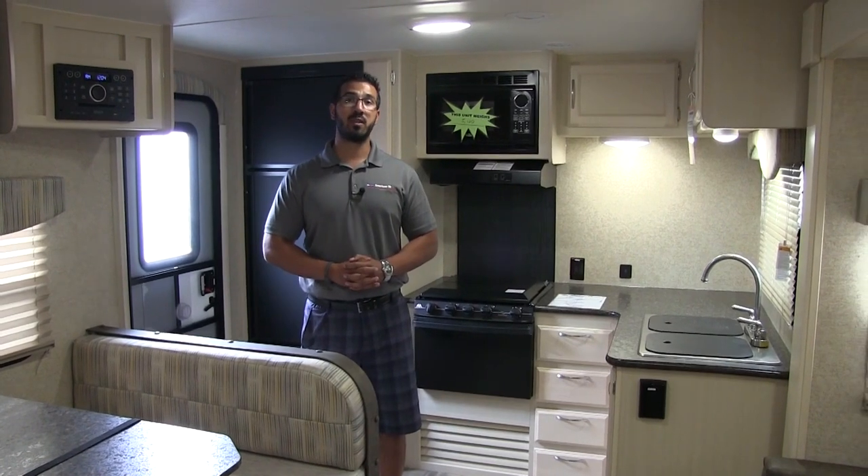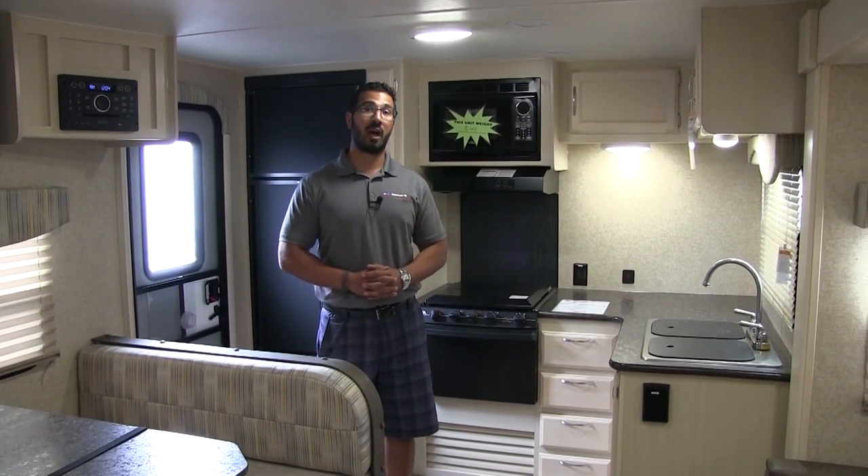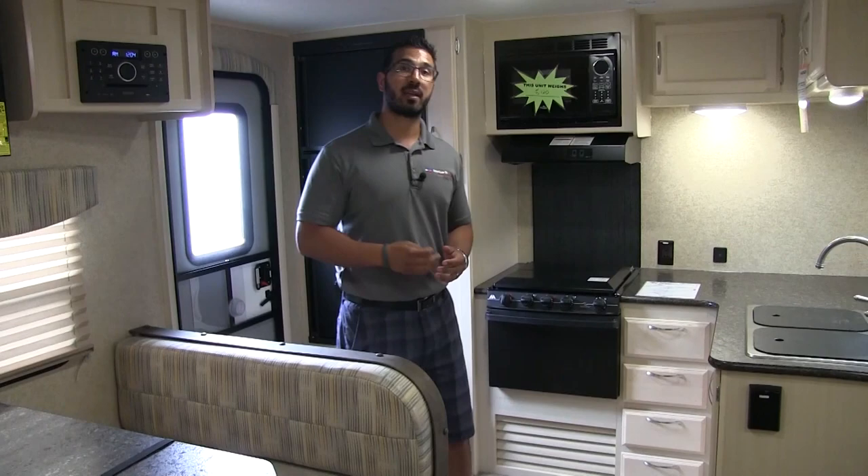I'm Ian Baker, the product specialist here at American RV in Grand Rapids, Michigan, and today we're going to talk all about the 2018 Winnebago Mini 2401 RG. It's a great couples coach with a pretty unique floor plan. Let's go ahead and start off right on the back here.